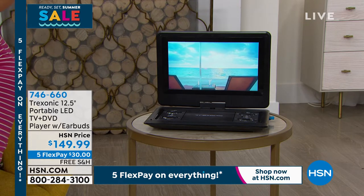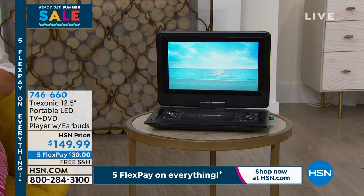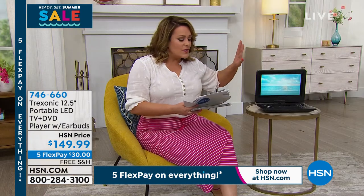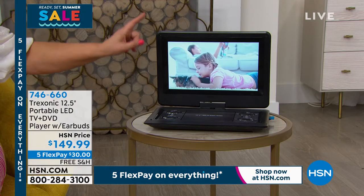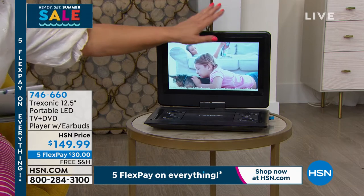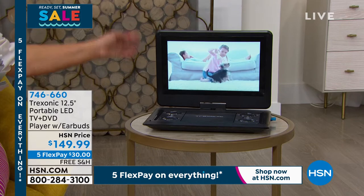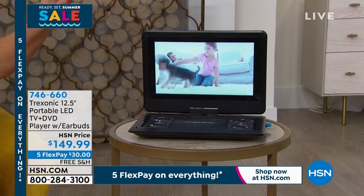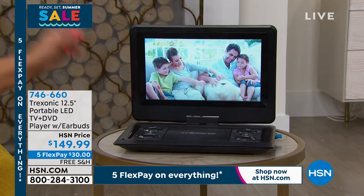Let's talk about this Treksonic because this thing is amazing — it happens to be our number one best-selling portable TV brand. We've done all sizes — the 7-inch, the 9-inch — this is the 12.5-inch size. We've never done what we're doing today: it's not only a portable TV that is rechargeable and cordless, it has a built-in antenna so you can connect it and watch free TV. 94 out of the top 100 shows are free anyway.